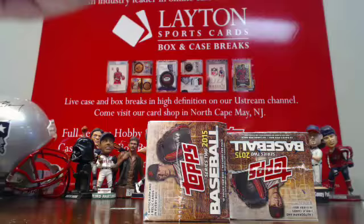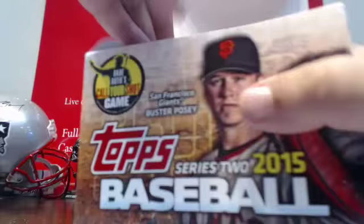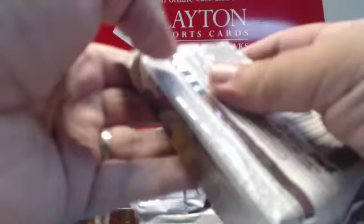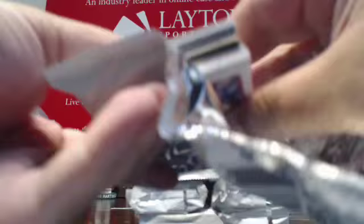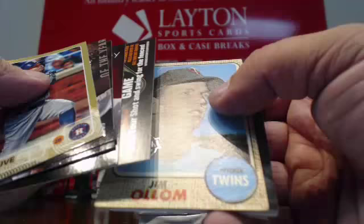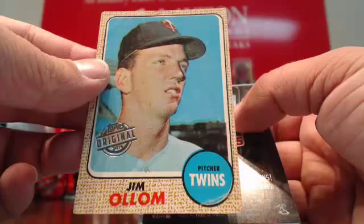Gold Jose Altuve. And a 68 Topps Original — goes to the Twins. Jim Alam. 68 Topps Original for the Twins.